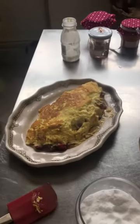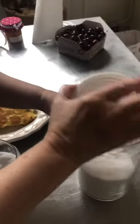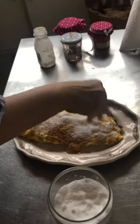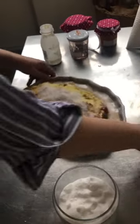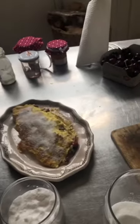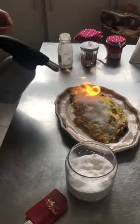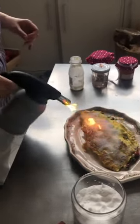Here we are. Just a little touch at the end with some sugar — we will caramelize the top of the omelette a little bit. Very simple. The omelette can also be flambéed with some alcohol, with some rum or Armagnac, whatever you like.